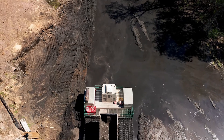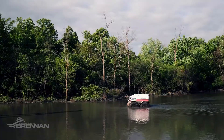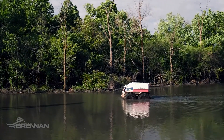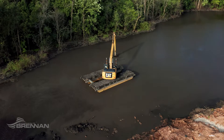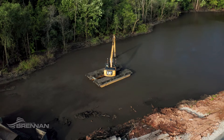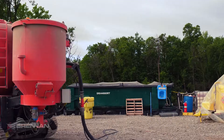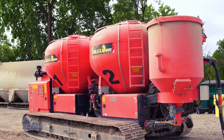JF Brennan owns a specialized fleet of amphibious equipment which allows us to work in areas where most equipment can't operate. This equipment allows us to work in marshes and sensitive areas, removing sediments that would generally cost a great deal more and require a great deal more effort to remove. JF Brennan's equipment also allows us to introduce stabilizing agents such as Portland cement into the sediment to allow it to reach the proper strength prior to transport to the landfill.